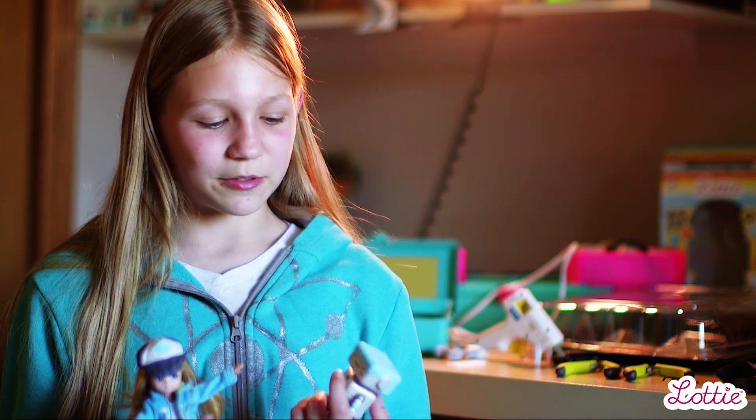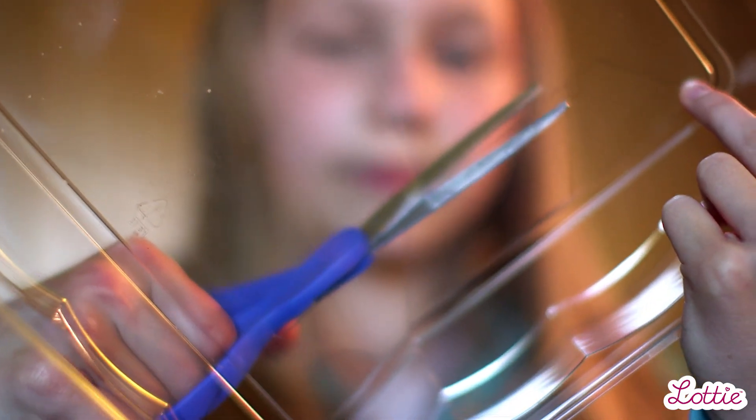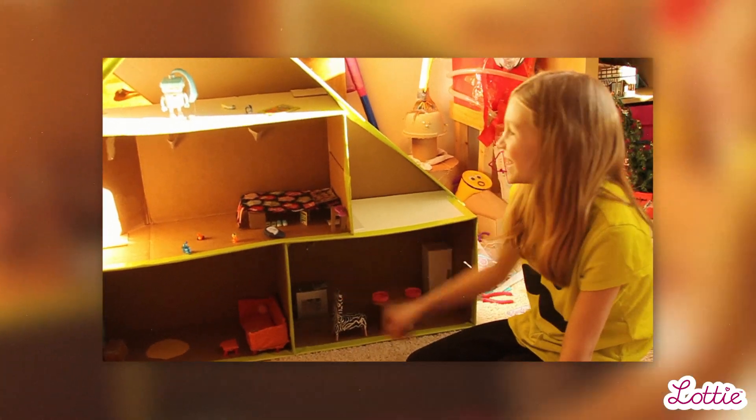When I saw the finished product, I was really amazed and excited to play with it, and excited to build stuff for it. I wanted to build stuff for it like she built stuff for herself — I wanted to build stuff too, and kind of join in. That's basically how I played with her.